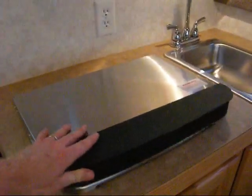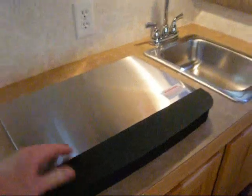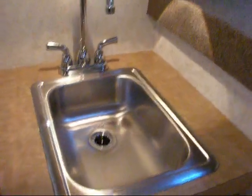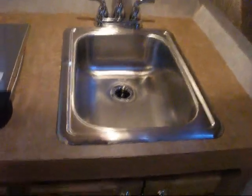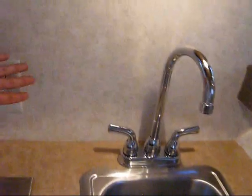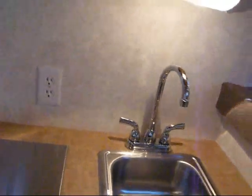Your two-burner cooktop here — you can raise that up. Your sink, you may choose white, black, or stainless. There's only enough room on this layout for a single sink. There's a receptacle in case you want to plug in a coffee maker or something. And the microwave — you can choose black, white, or stainless.